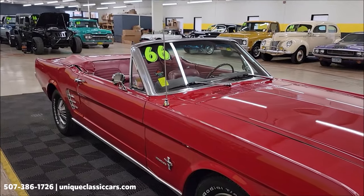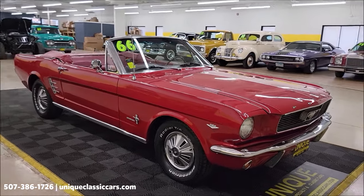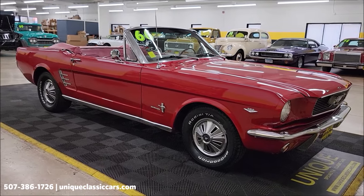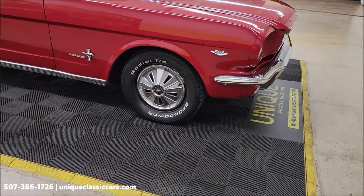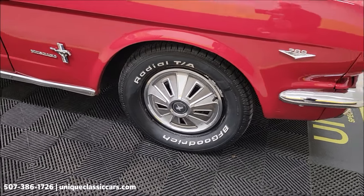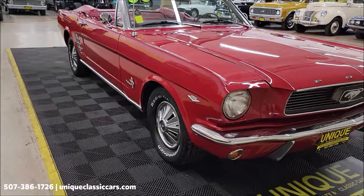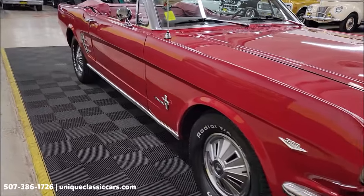We'll put the top up at the end of the video so you can check it out. Still pictures of this car — engine bay, undersides, interior, trunk — can be seen at uniqueclassiccars.com. Click the link below this video. You can also call us at 507-386-1726. The car has Mustang wheel covers and BF Goodrich radials.